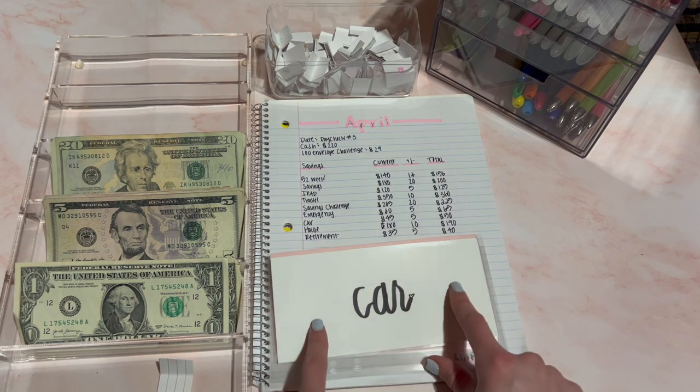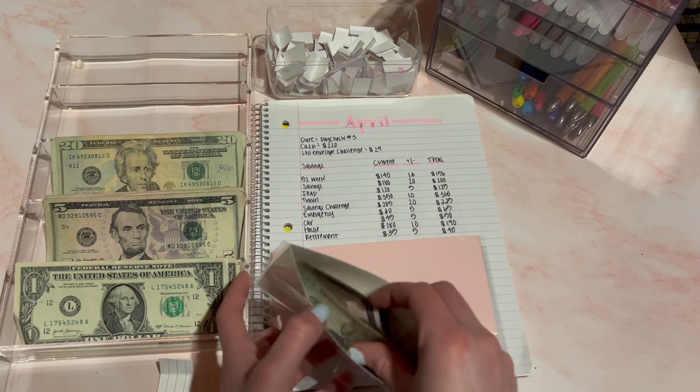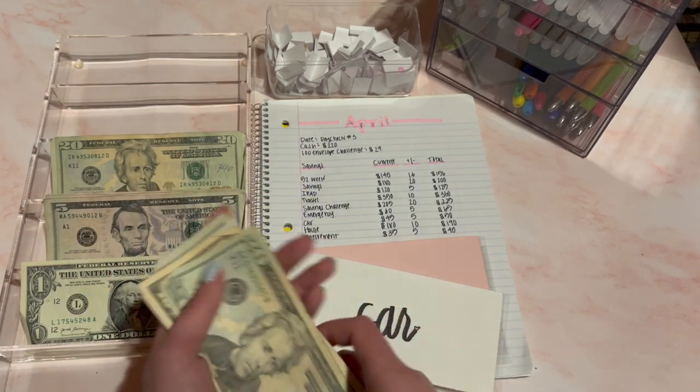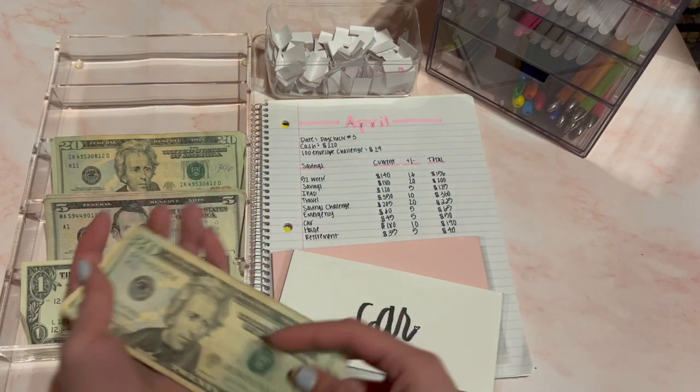Next is car, and this is for a future car. I'm going to be stuffing $5. This should be $50 now — $20, $30, $35, $40, $45, $50. That's $50 for car.